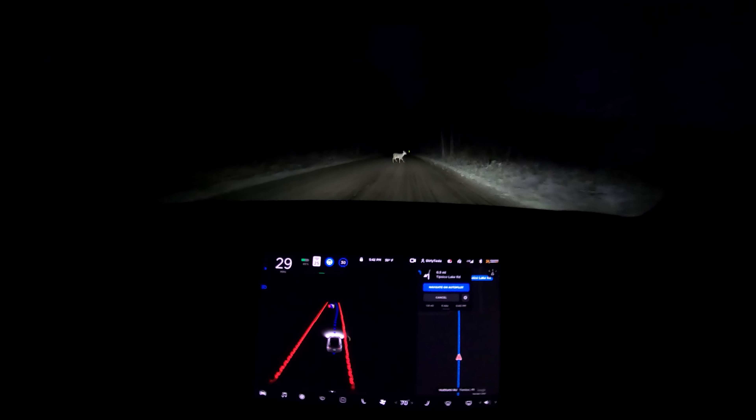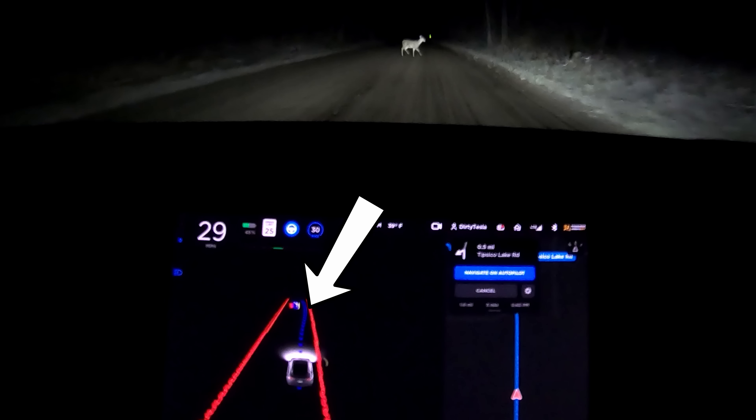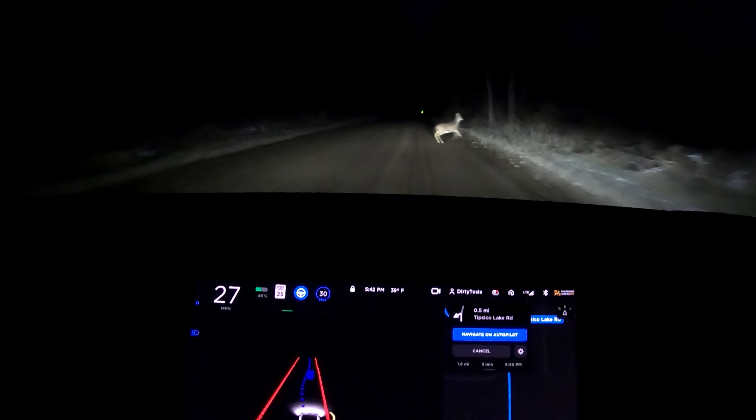As the deer continues across the road, my car begins to brake, which you can tell by this little green line here — that is my car regenerating energy and slowing down. It tries to plan a path around the deer, moving to the right. As the deer moves further across the road, the car reroutes and shows a path to the left to avoid the deer, while still braking with the green regen line.